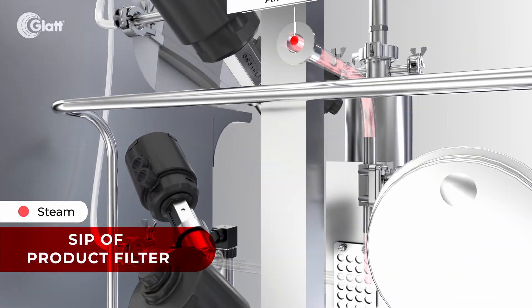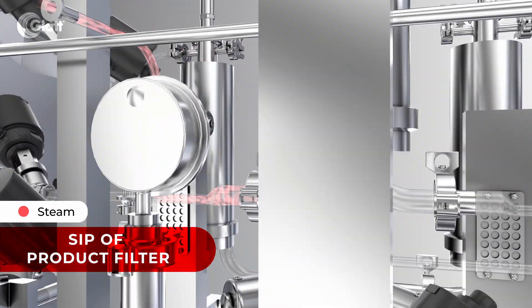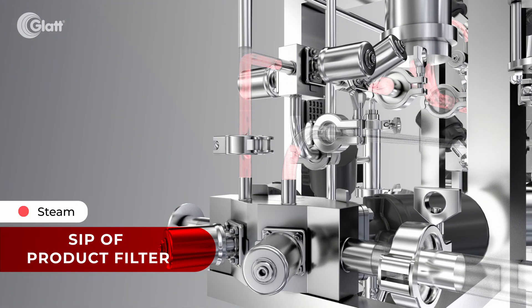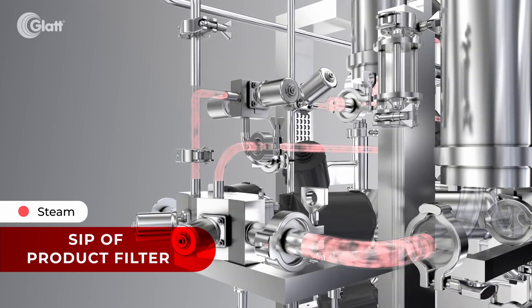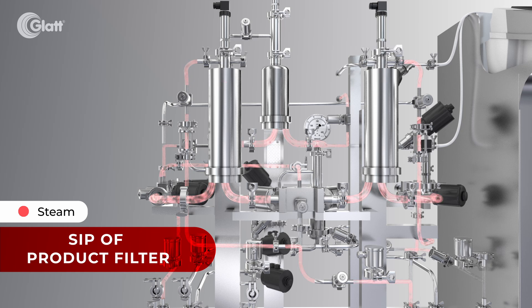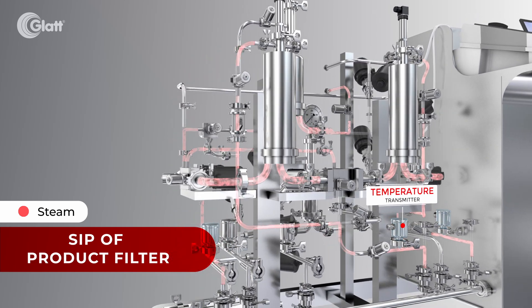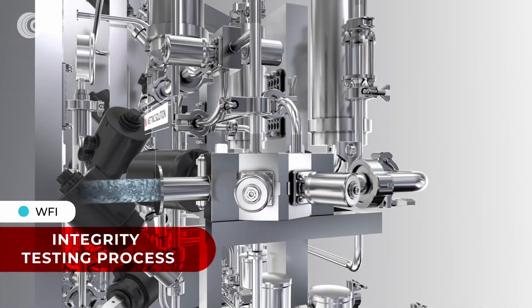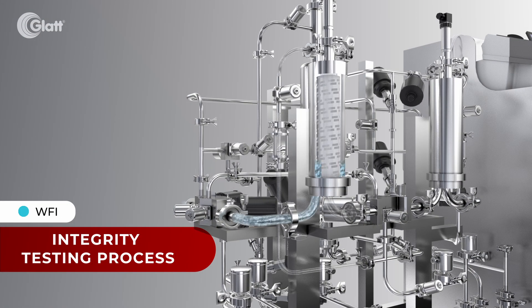Steam is passed through the system to sterilize the filter before use. The temperature transmitter is mapped to ensure sterilization parameters are met. Once SIP is complete, the system is ready for integrity testing and product filtration. Wetting is done using water for injection, buffer, or product to prepare the filter for testing.